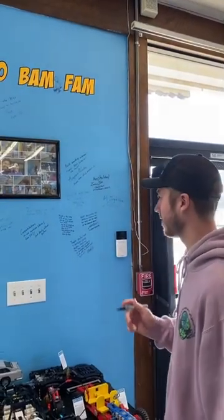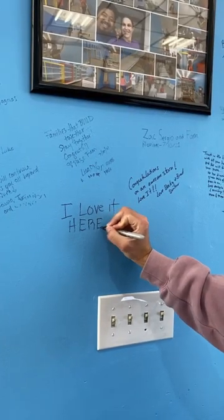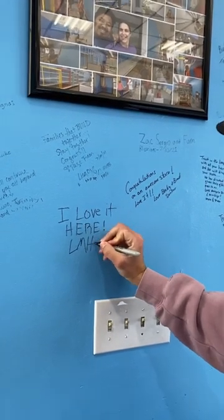The people at Bricks and Minifigs Ontario were so nice they even let me sign their wall. At the end of this month they'll be moving out to a different location only a couple miles away, so it was cool to sign and be a part of this history at the first location. Go check them out!